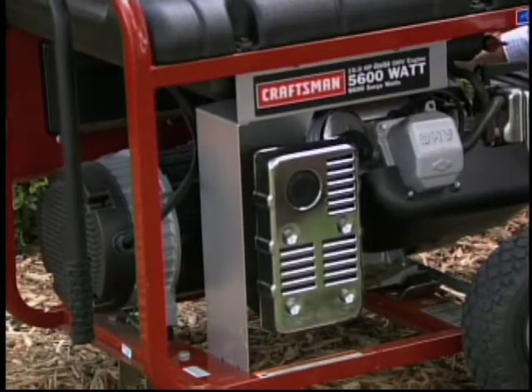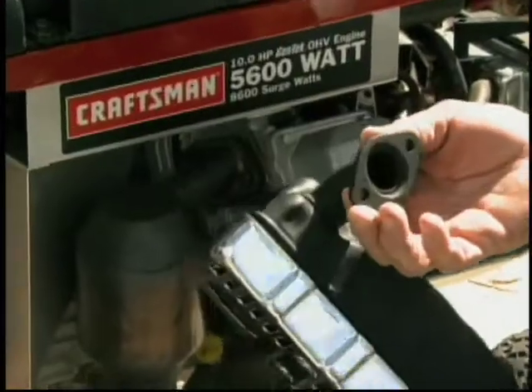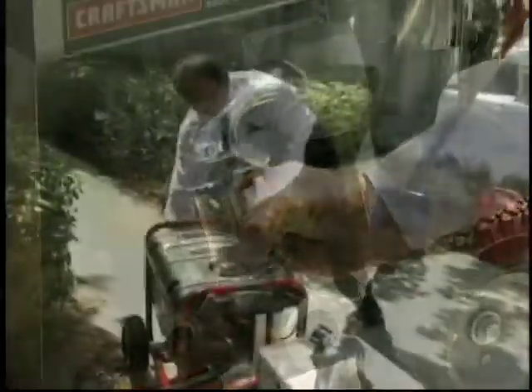The noise was annoying, so Robert went on a quest to quiet his generator. He put a bit of engineering knowledge to work to build a crude device that he quickly realized did more than just muffle the sound — it also filtered out some of the dangerous carbon monoxide. "I was trying to reduce the noise, but I discovered this."